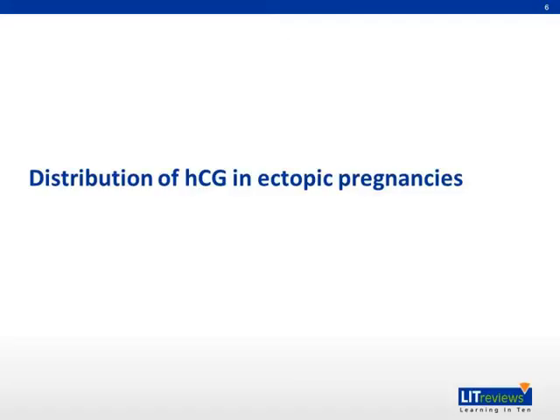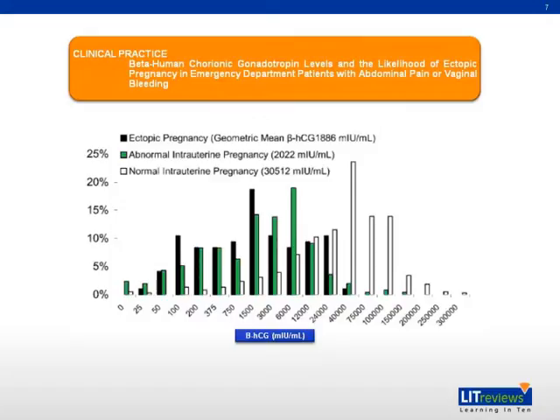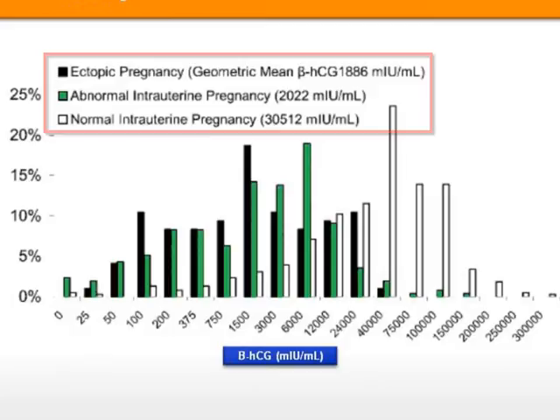This is a study done by Korn et al., published in 2003. They investigated the distribution of beta-HCG in ectopic pregnancies in emergency department patients presenting with abdominal pain or vaginal bleeding. The mean beta-HCG is 1,886 in ectopic pregnancy, while the level is over 30,000 in normal intrauterine pregnancy.